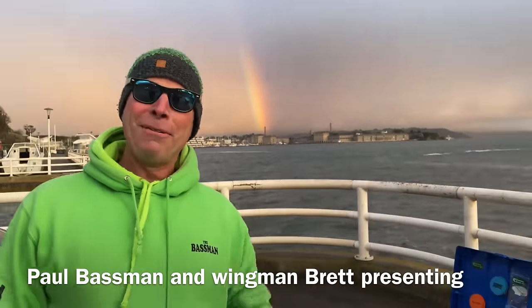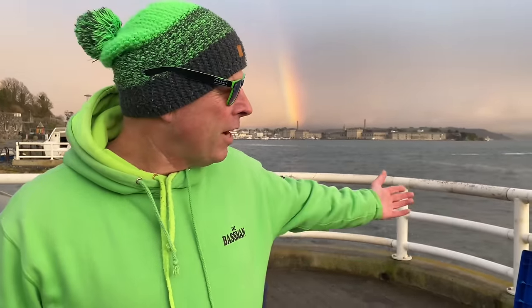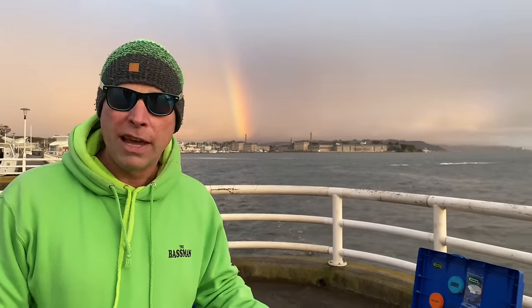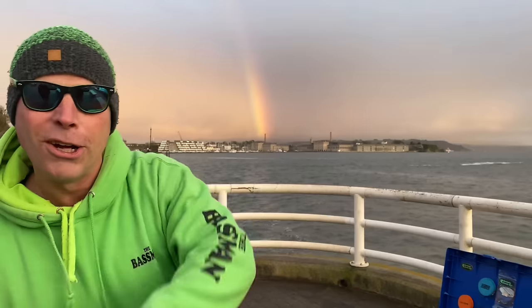Nice to be out with you again, as always buddy. Welcome along, I'm the Bass Man. We are at Plymouth, next to the Tamar. The tide is a mega big tide — I think on Monday it's a six metre tide down here, which is unheard of. It's going to be up over the wall here, low pressure baby. Plymouth sunk anyway.